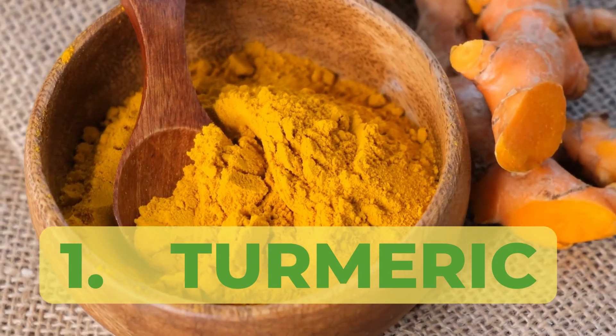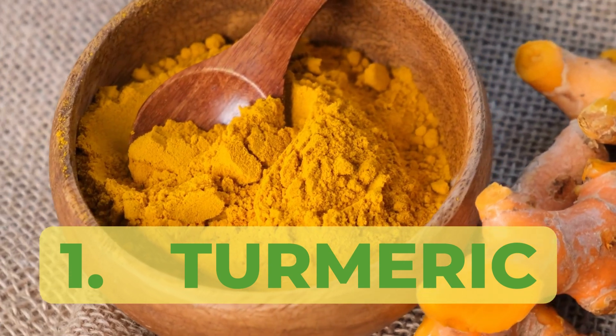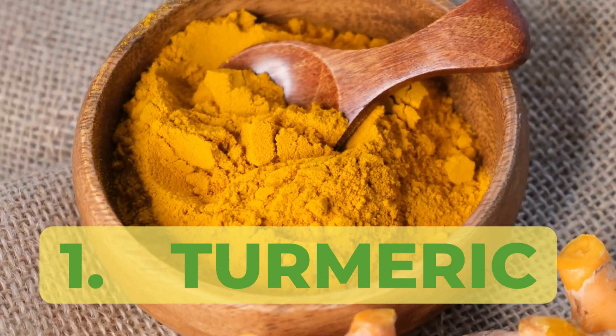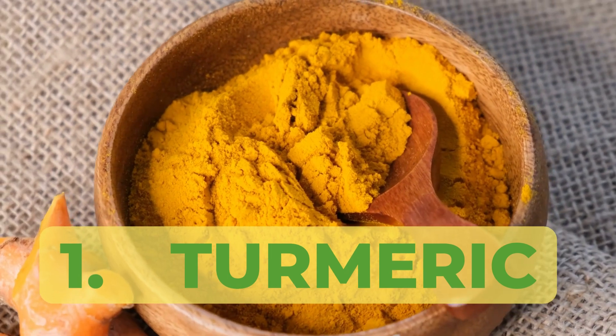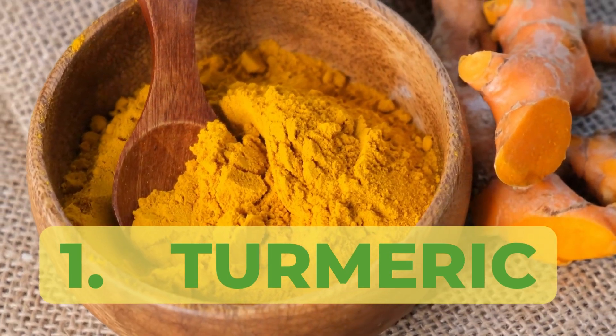Number 1 on my list is turmeric. Every morning, I start my day by mixing turmeric and a dash of black pepper in warm water. Curcumin, the active compound in turmeric, has incredible anti-inflammatory benefits that help me manage my RA symptoms effectively.